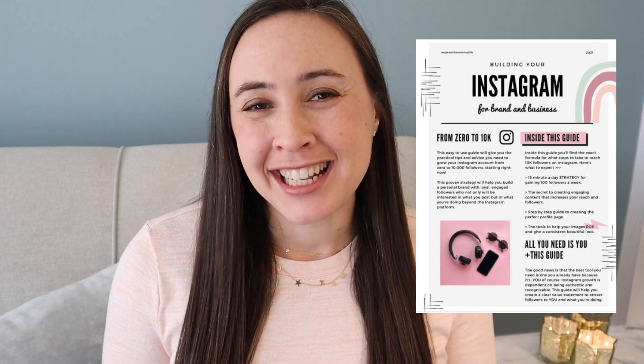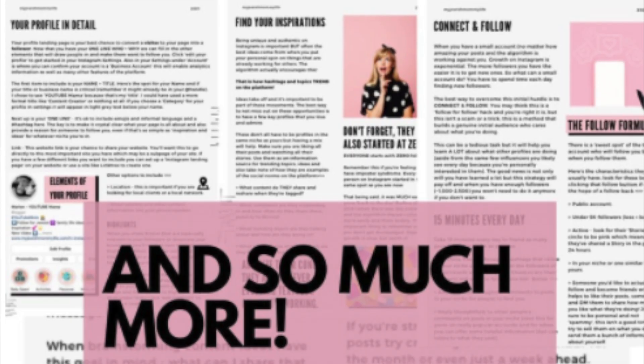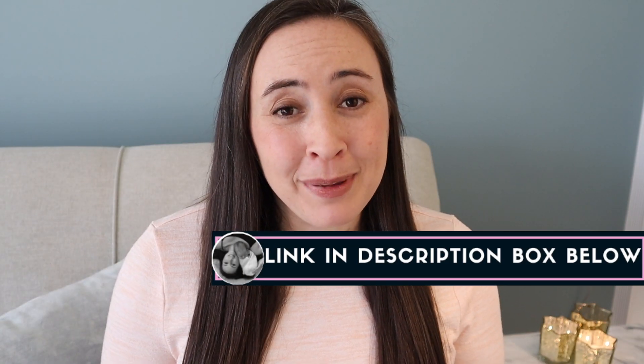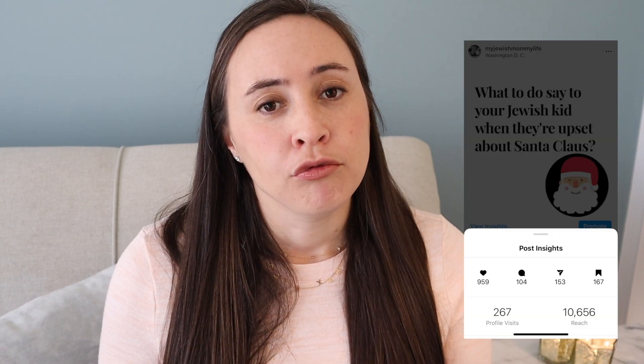I tend to talk about Judaism, raising Jewish kids, and the Jewish holidays. And just so you know, this is just one small piece of advice that I'm sharing in my guide called How to Grow on Instagram from 0 to 10K Followers — I'll leave the link below. It's a digital download, 13 pages, with super easy step-by-step instructions on how to grow your Instagram for your brand or personal business. So check out that link down below. A recent example I did was how to talk to your Jewish kids about Santa Claus, and I wrote out a script of what I say to my kids. This helped answer a problem that a lot of Jewish families have — what to say, how to explain it, how to be kind and gentle. And that post was shared really widely.